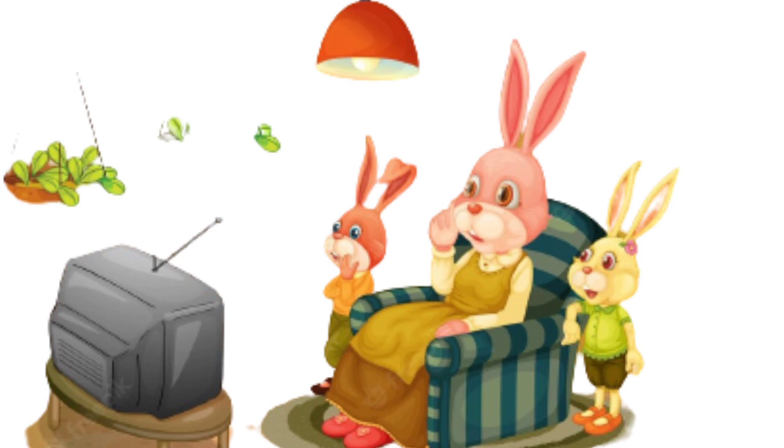Hi kids! Today we will learn about animals and their homes. Let's start!